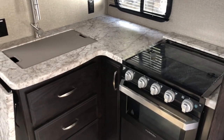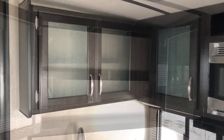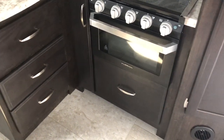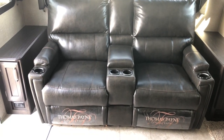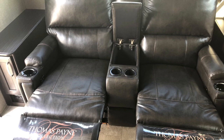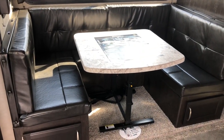Flush mount sink and range covers. You do have a countertop extension. Lots of overhead storage. Nice large drawer underneath the oven. Storage and receptacles on both sides of the theater seating. The theater seating has cupholders, LED lights, massage and heat. They do recline and you have storage in the middle. Large u-shaped dinette — the table is removable, no pedestal in the way, it does make into a bed, with good storage underneath.